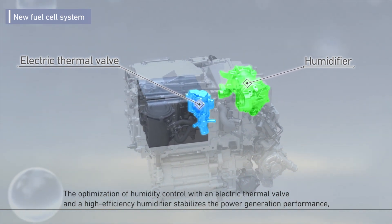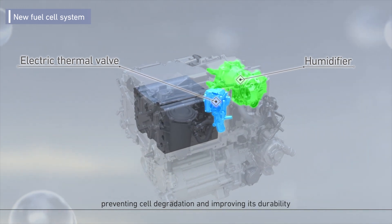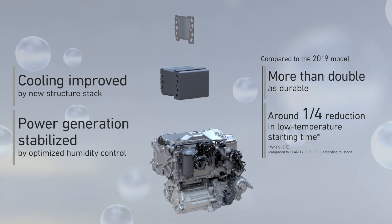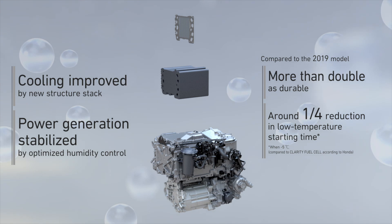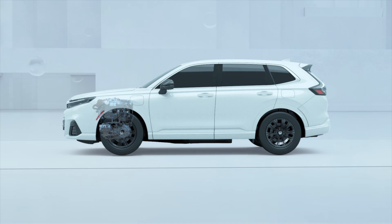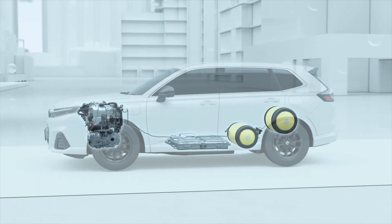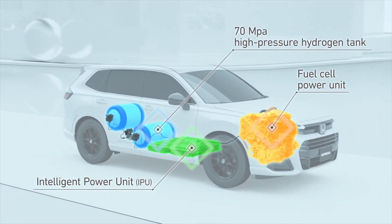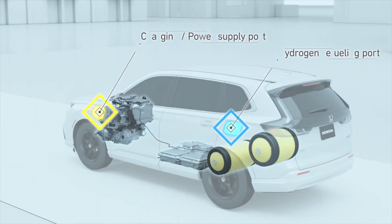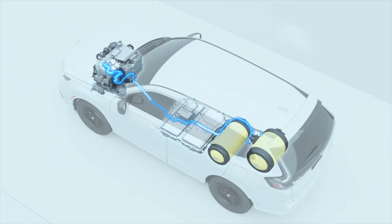This new CR-V E:FCEV continues to maintain its spacious cabin space, high-quality materials, and class-leading capacity. The 2025 Honda CR-V E:FCEV will be fully equipped with standard features including a 10.2-inch digital screen, a 9-inch HD touchscreen, Apple CarPlay, Android Auto wireless connectivity, phone charging, and a Bose premium sound system with 12 speakers. Leading safety technologies include the advanced compatibility system and the Honda Sensing suite of driver assistance technologies.